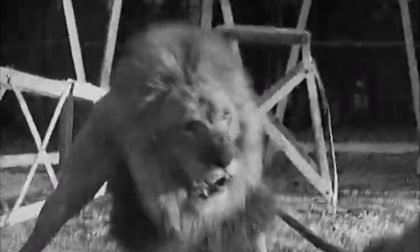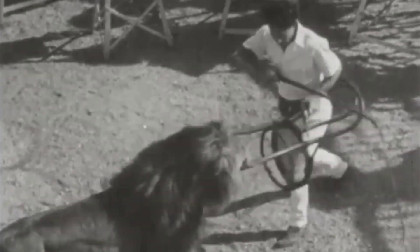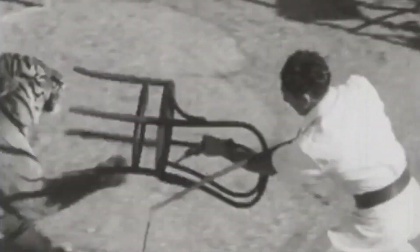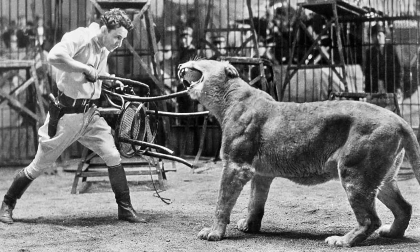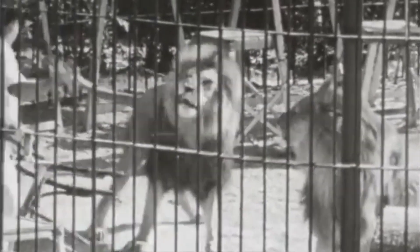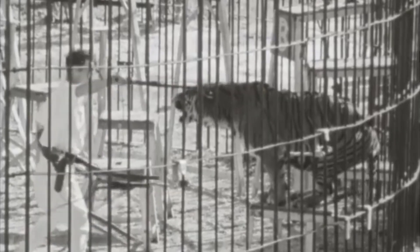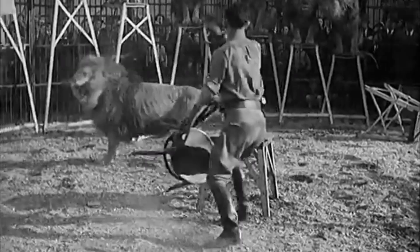Turns out lions are just as manageable as ants when you wield a chair. Over a century ago, Clyde Beatty, a lion tamer, discovered that a chair is a crucial tool for survival. While Beatty realized this, his colleagues didn't — and sadly died. Remarkably, Beatty himself lived to 62, and it wasn't predators that killed him. Raising the chair so its legs are oriented toward the lion effectively confuses the predator. The animal perceives the legs as distinct entities, preventing it from focusing on a singular target. The dilemma becomes so perplexing that the lion chooses to freeze and await change rather than launch an attack.